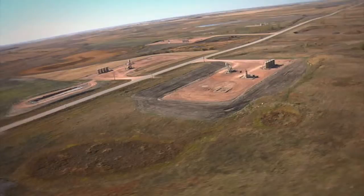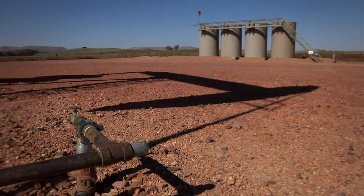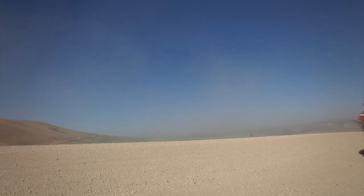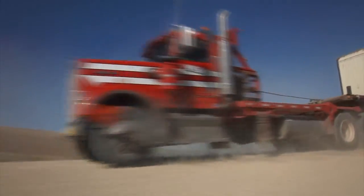Normally to drill four wells, four locations are built, each one about four acres in size. After the first well is drilled, the rig must be rigged down and hauled to the next location and rigged up again to drill the next well.